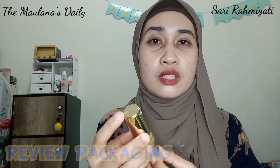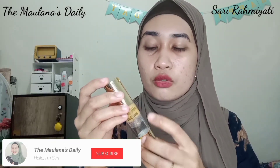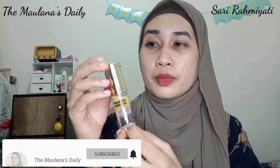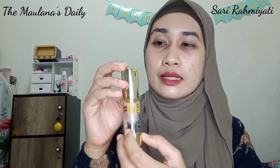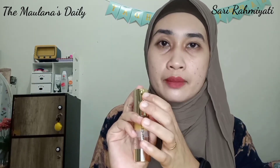Sebelum aku review manfaat dari Whitening Gold Serum ini, aku akan review dulu dari segi packagingnya. Untuk kemasannya atau boxnya sudah aku buang saat beli. Dan untuk isi serumnya sendiri sudah sedikit, jadi sudah hampir habis. Untuk kemasan serumnya berbentuk pump, jadi kita tinggal pencet bagian atasnya dan serumnya keluar dari lubang kecil di bagian penutupnya.